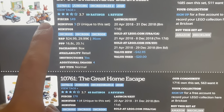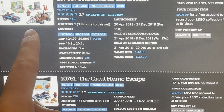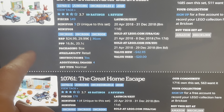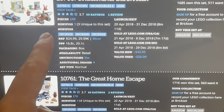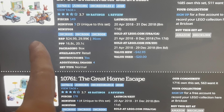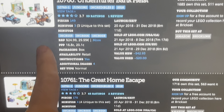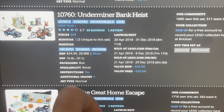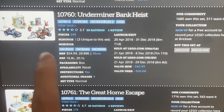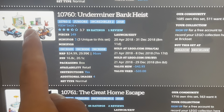Let's take a look at the second set: the Underminer's Bank Heist, which is definitely based on the beginning of Incredibles 2. This has a bit more pieces — 149. We're going up. Three minifigs. And this is $25. Pricey — it should have been like $15, maybe.